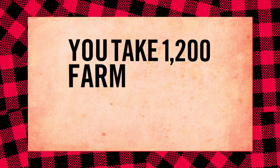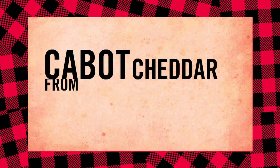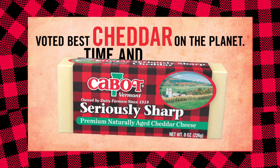You take 1,200 farm family owners plus every major award for taste — what do you get? Cabot Cheddar from Vermont: voted best cheddar on the planet, time and time again.